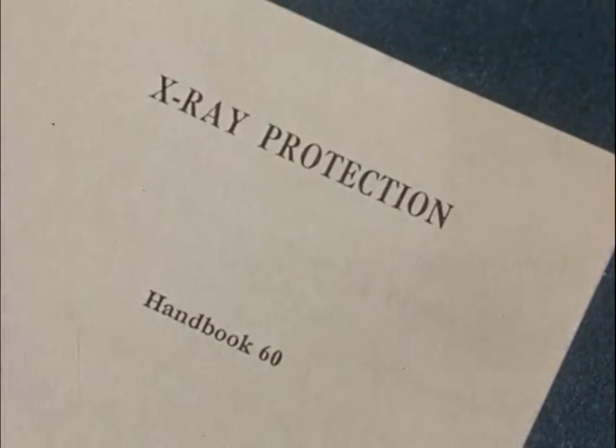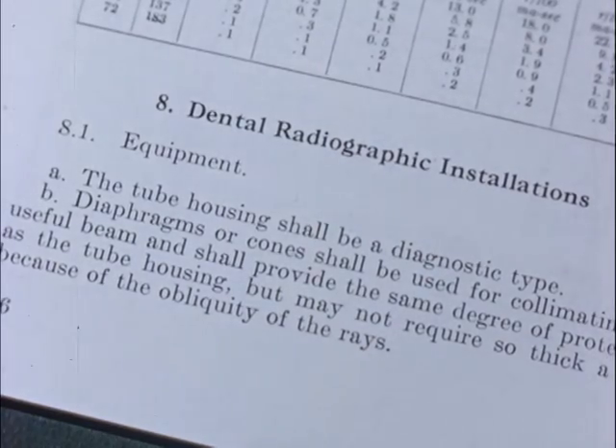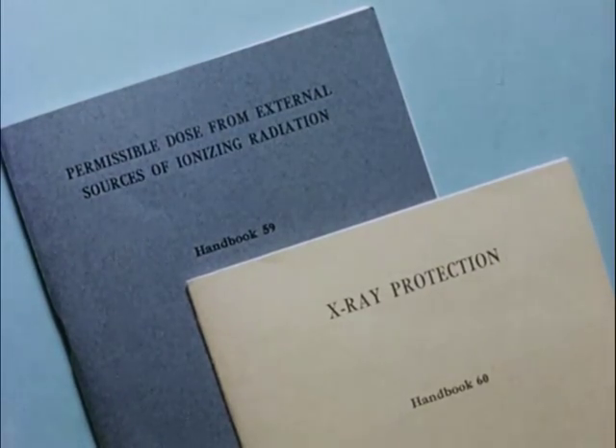Also recommended for every dental office is Handbook 60, X-ray Protection. In this handbook, there is a special section on dental X-ray installations. These handbooks are available at small cost from the Superintendent of Documents, Washington, D.C. Every dentist and dental assistant operating X-ray equipment should read these handbooks.